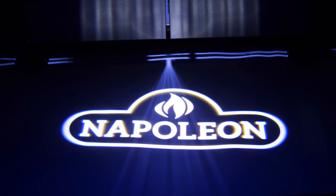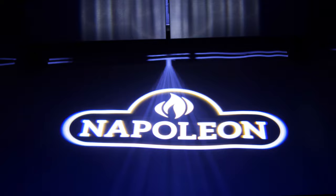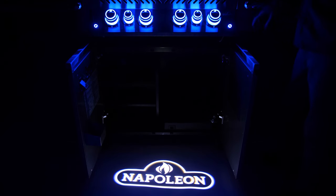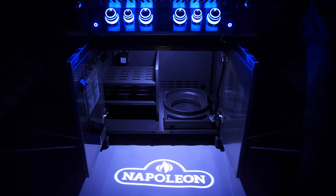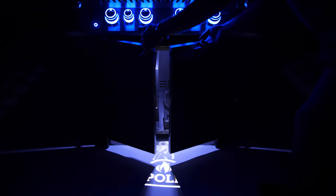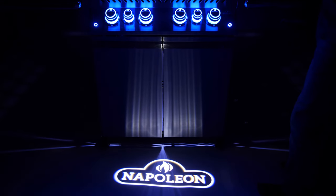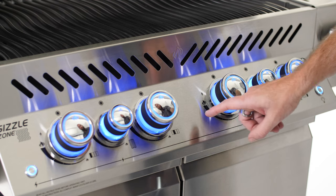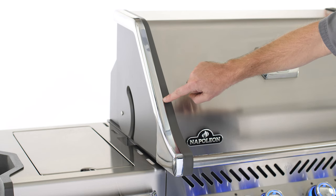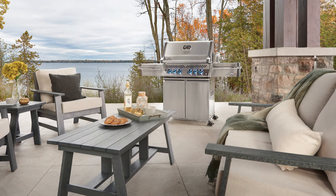The Prestige Pro also features a projected Napoleon logo on the ground, inviting you to step up and grill. Freestanding models even have integrated cabinet lighting for a clear view of everything you've stored. The doors of the cart are soft close, which is always a nice touch. Of course, with this grill's 304 stainless steel exterior and chrome polished edges, it'll look great any hour of the day in your outdoor space.